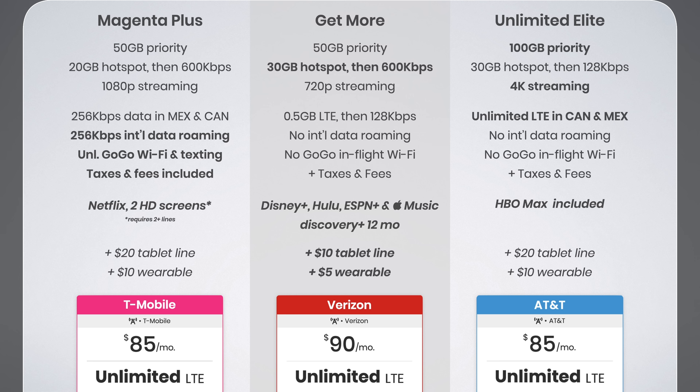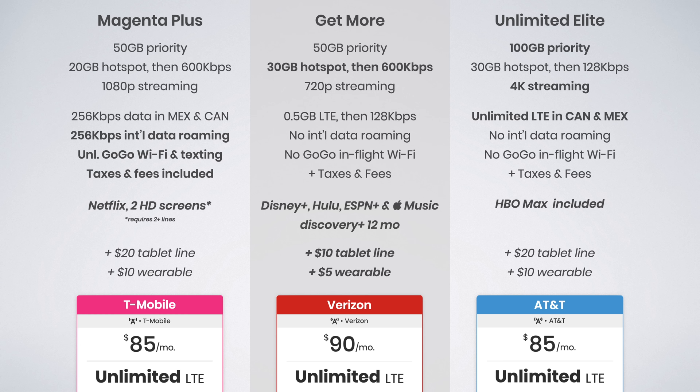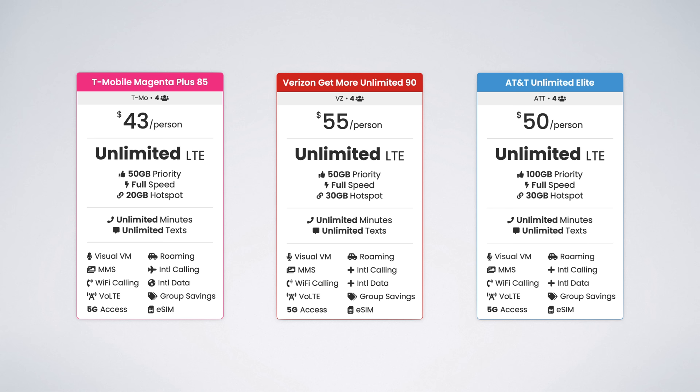AT&T offers more priority data and better video streaming quality, while Verizon offers a better hotspot solution. Still, T-Mobile is a good middle-ground plan, and the included taxes and fees save single-line users roughly $60 to $80 per year. T-Mobile's plan also continues to shine for multi-line users — the price drops to just $43 per line compared to $50 and $55 on Verizon and AT&T, saving you an astonishing $500 to $750 per year. That's easily enough to cover the cost of your favorite subscription services, and even buy a new phone every year with the savings.